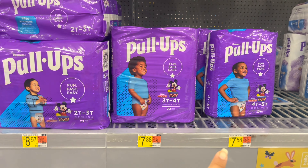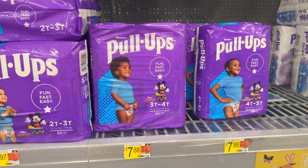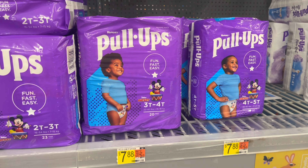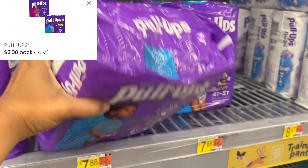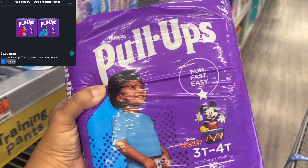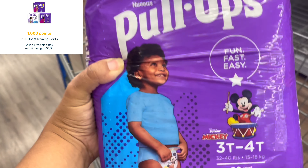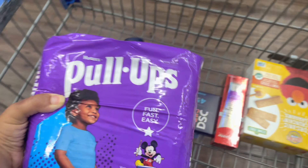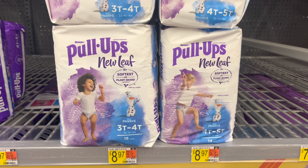Next are the Huggies Pull-Ups — watch the pricing, as one variety is $8.97 and others are $7.88. Pick up one priced at $7.88, submit to the coupons.com app for $3 back, ibotta for $1 back, and Fetch for 1,000 points or $1 back, making your final cost just $2.88.